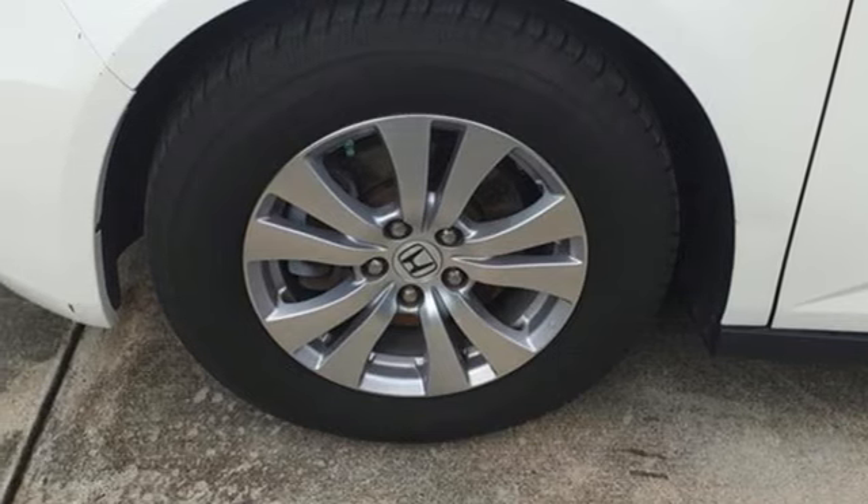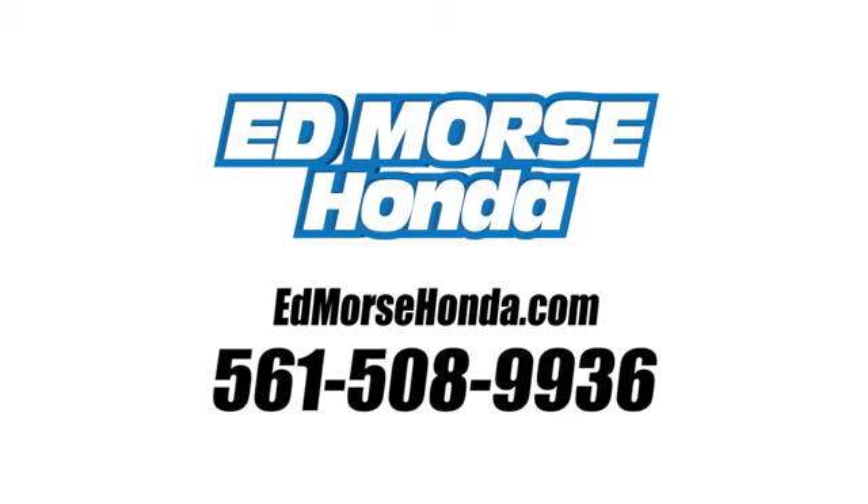The time is now. See it for yourself today. Call us today at 561-508-9936. For value and for service. It's Ed Mars.